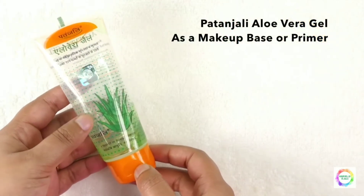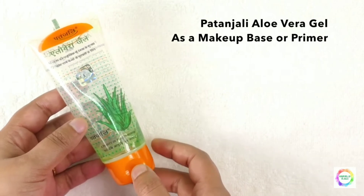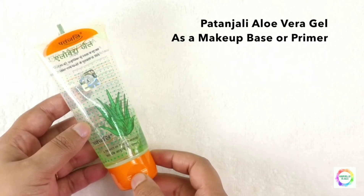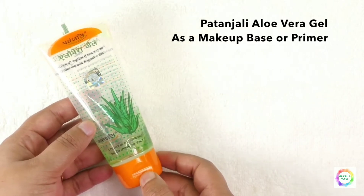This is Patanjali Aloe Vera Gel. I use this as a makeup base and primer. Many makeup products contain harmful chemicals that can damage skin. This acts as a safe protective layer before applying makeup, which is very important.